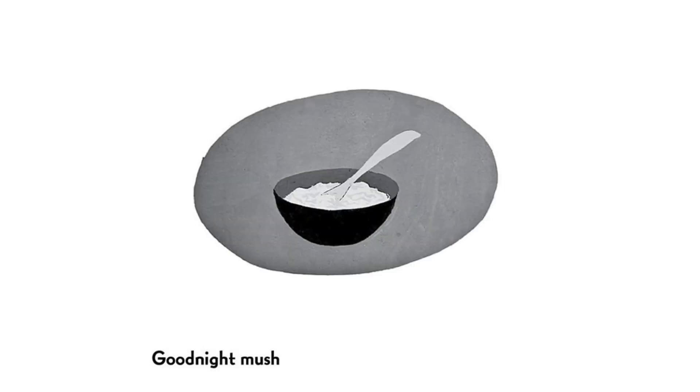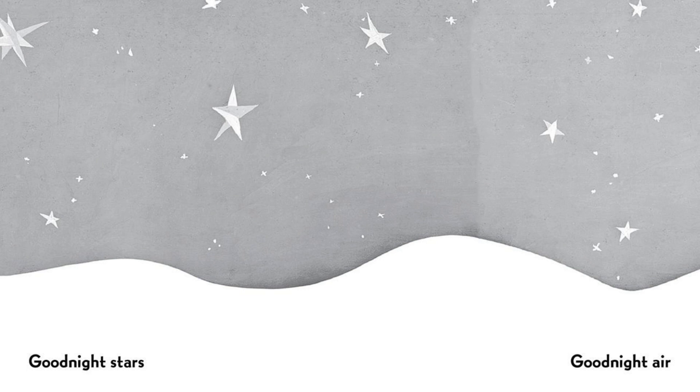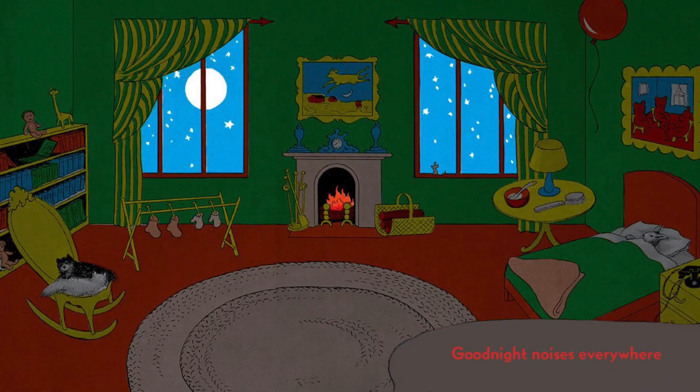Good Night Nobody. Good Night Mush. And Good Night to the Old Lady Whispering Hush. Good Night Stars. Good Night Air. Good Night Noises Everywhere.